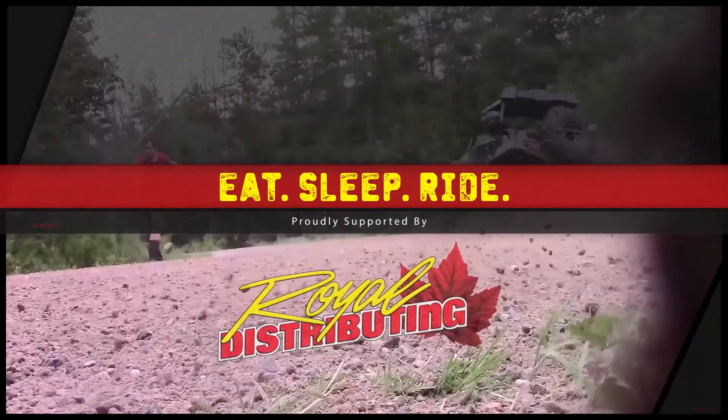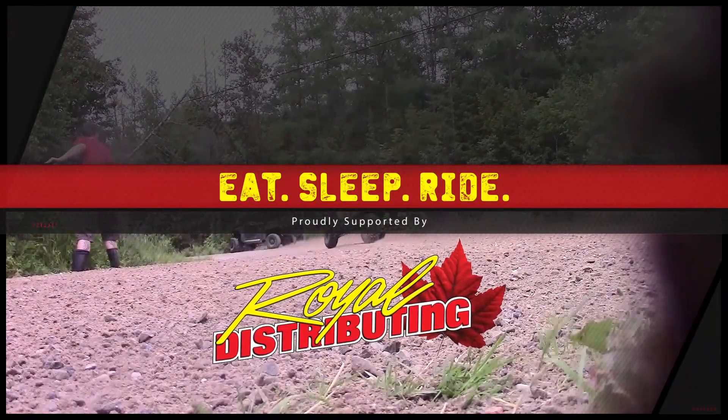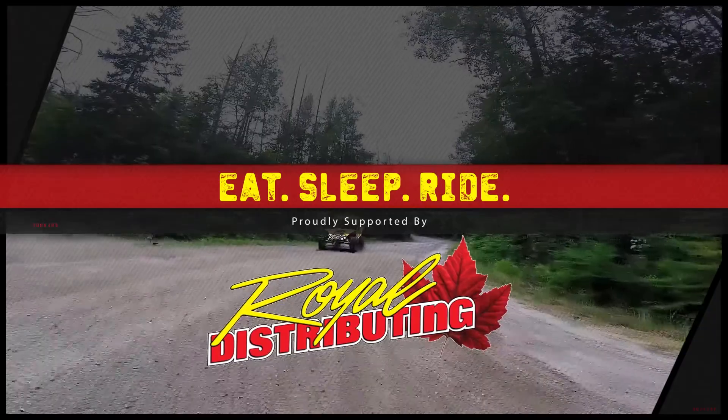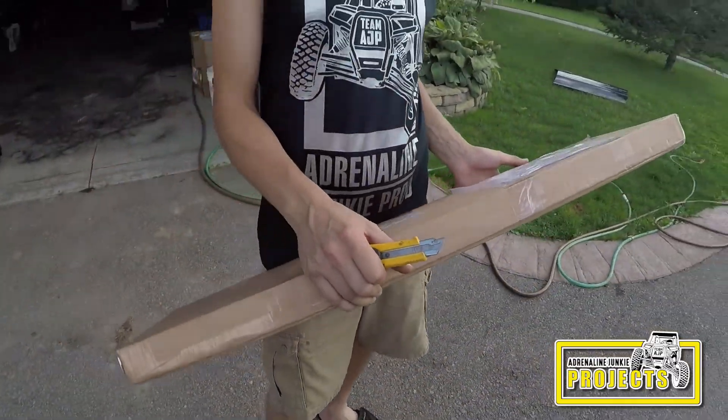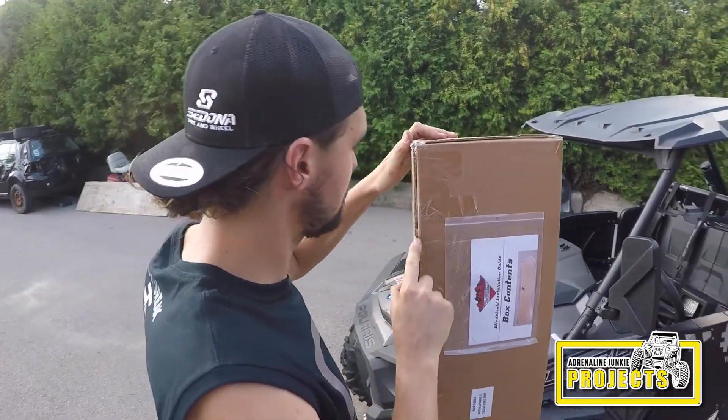This episode is proudly supported by Royal Distributing, Canada's power sports leader. We got ourselves a half windshield from Royal Distributing, so it's a hard-coated acrylic windshield.